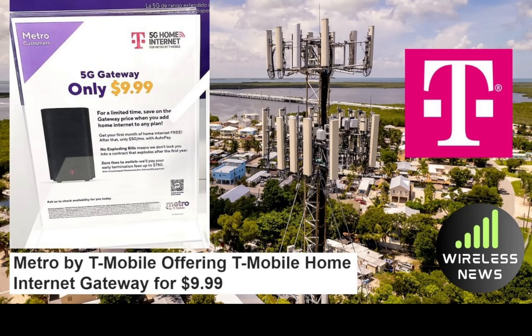The flyer says: 'Metro customers — 5G gateway, only $9.99. For a limited time, save on the gateway price when you add home internet to any plan. Get your first month of home internet free. After that, only $50 per month with autopay. No exploding bills — we don't lock you into a contract that explodes after the first year. Zero fees to switch.' They also claim they're going to pay your early termination fees up to $750. And of course it is the classic internet gateway from T-Mobile — the black trash can, as many of you will call it — but you'll be getting it for $9.99.